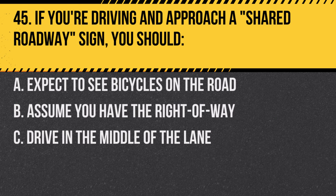Question 45. If you're driving and approach a shared roadway sign, you should… A. Expect to see bicycles on the road. B. Assume you have the right-of-way. C. Drive in the middle of the lane. Answer: A. Expect to see bicycles on the road.